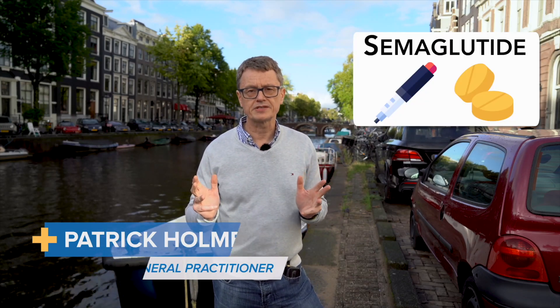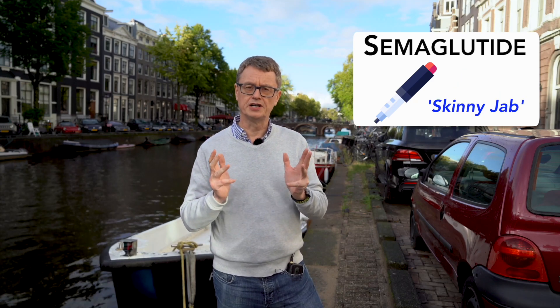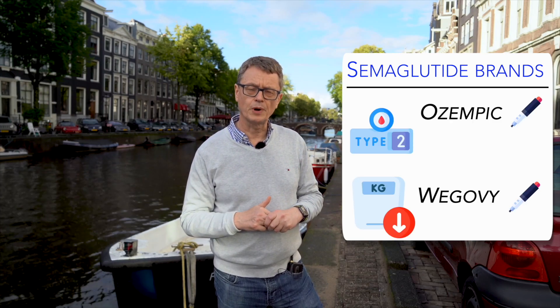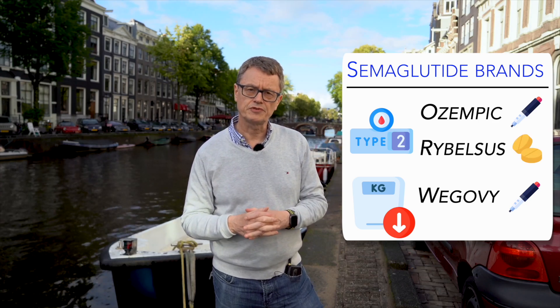Today we're going to talk about semaglutide — everything you need to know about semaglutide. You might have heard it as the 'skinny jab.' You may have heard of particular brands: Ozempic, which is a brand for type 2 diabetes; Wegovy, a brand for weight loss; and Rybelsus, a tablet which is again a treatment for type 2 diabetes.